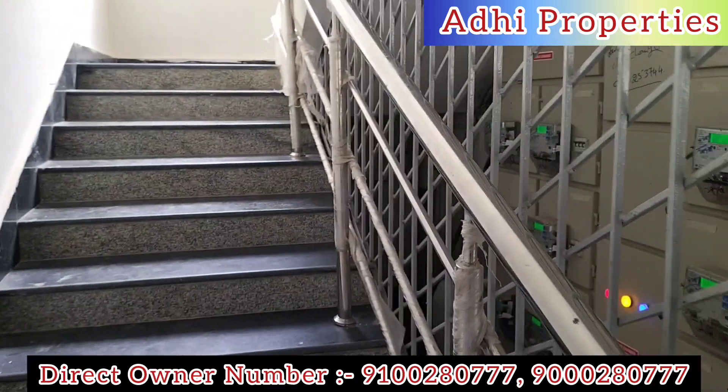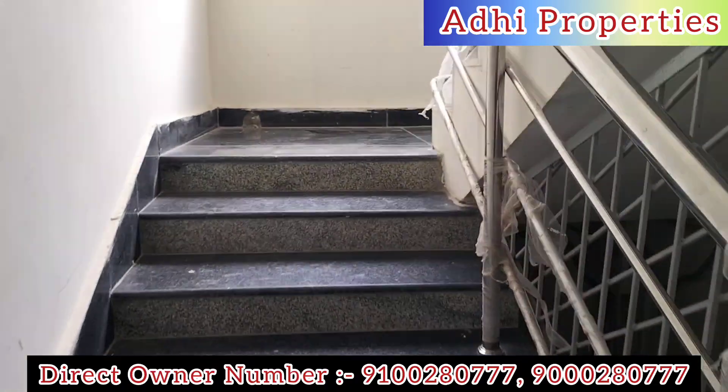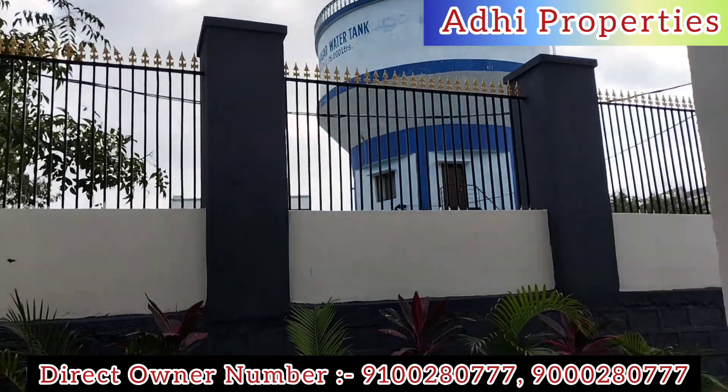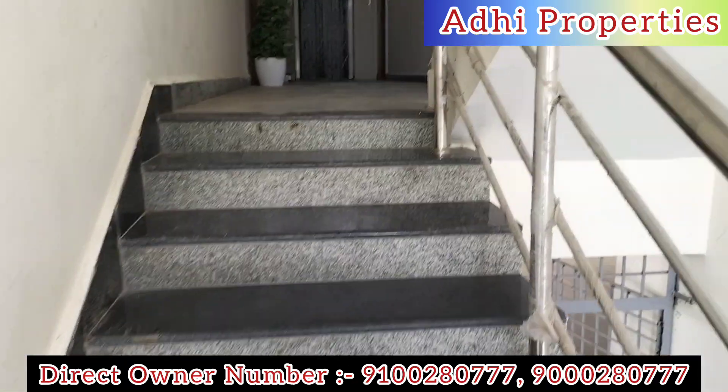In these areas, there are open flats, villas, flats, and rental flats available. You can find the contact number in the description.